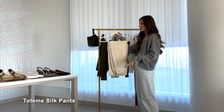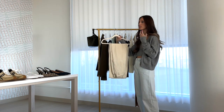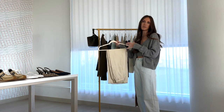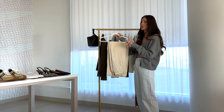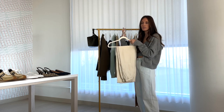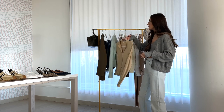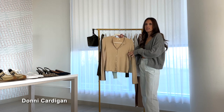Next up, silk pants. I talk about these a lot — there are lots of ways to wear them across different seasons. They're really a good staple to invest in. If you want to start more practical, go with black or brown. I've worn these on vacation and in New York with a heavy sweater — they really can be so transitional. These ones are by Totem.